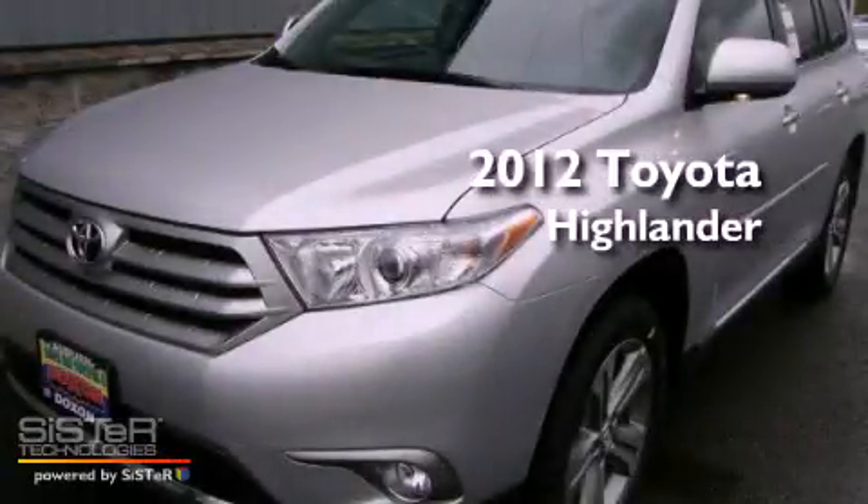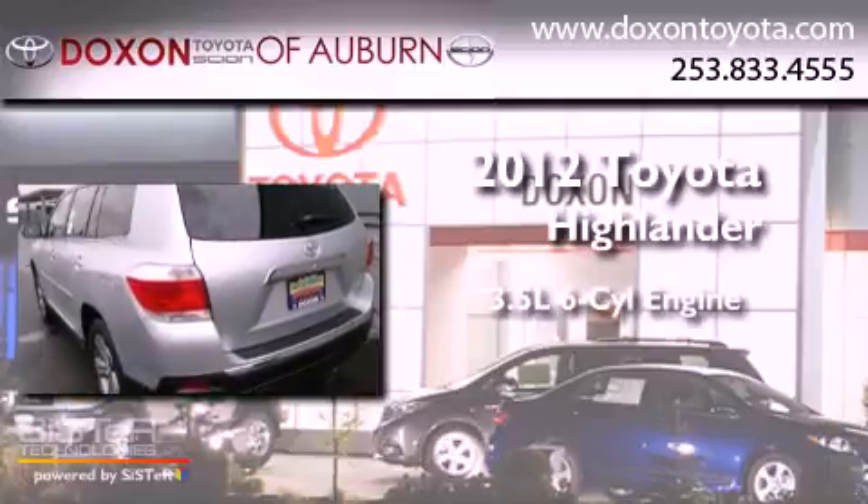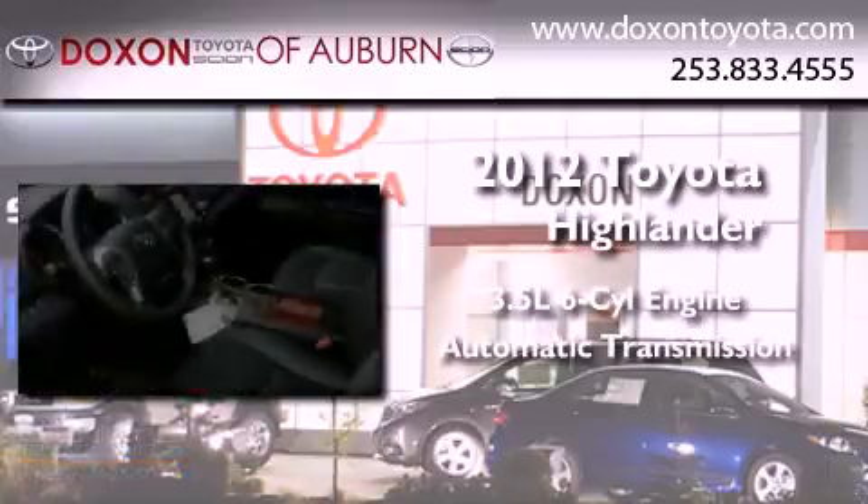This is a brand new 2012 Toyota Highlander. It has a 3.5 liter 6-cylinder engine, an automatic transmission, and 4-wheel drive.